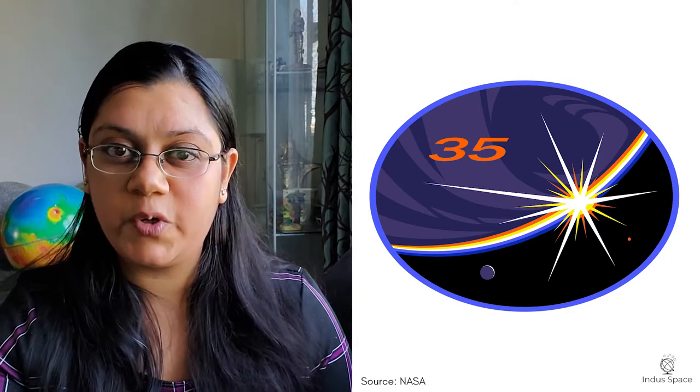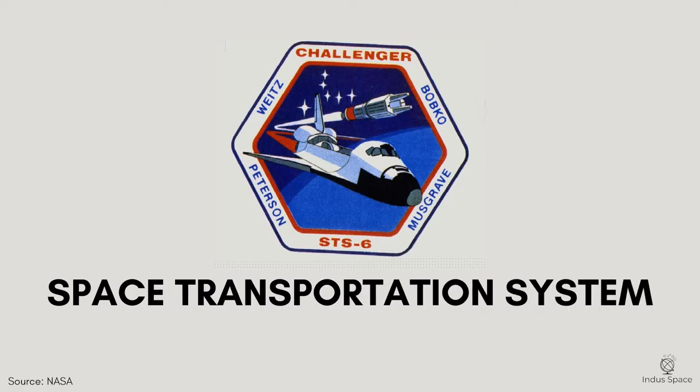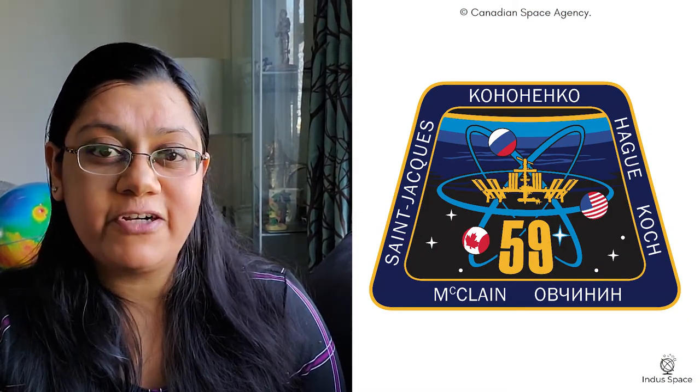The next element we need to incorporate is a mission number. A patch will often have the number of the mission on it, and mission numbers don't just start from one and keep going up. Different types of missions have been designated in different ways over time. For example, the Apollo missions to the moon had patches that featured the name of the program and the number — for example, Apollo 11. When the NASA shuttle program began, missions began with STS followed by the number. STS stands for Space Transportation System. So when Chris Hadfield went up to space, he was on mission STS-100. Our very first female astronaut, Dr. Roberta Bondar, flew on mission STS-42. Currently, missions to the International Space Station are referred to as expeditions, so in our example this is Expedition 58.